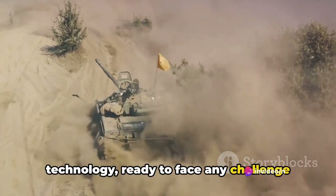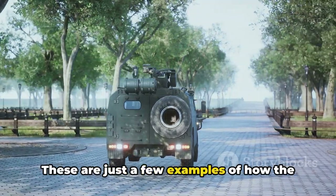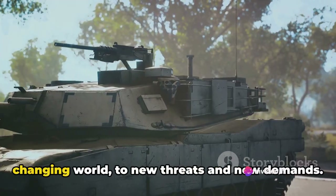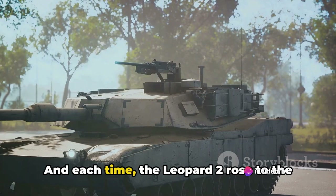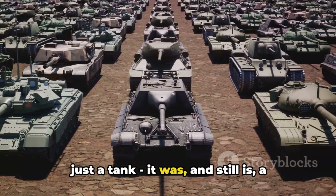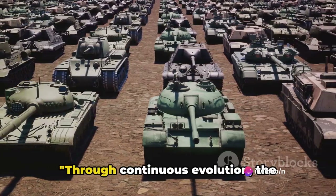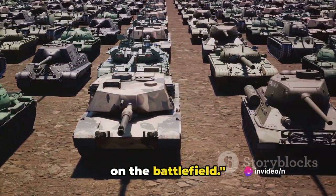This version ensured that the Leopard 2 remained at the cutting edge of tank technology, ready to face any challenge that the future might hold. These are just a few examples of how the Leopard 2 has evolved over time — each new variant was a response to a changing world, to new threats and new demands. And each time, the Leopard 2 rose to the challenge, proving that it was more than just a tank. It was, and still is, a symbol of strength, resilience and adaptability. Through continuous evolution, the Leopard 2 remains a formidable adversary on the battlefield.